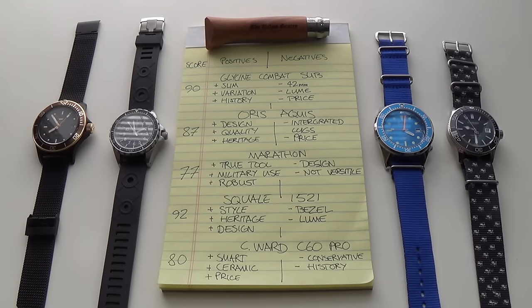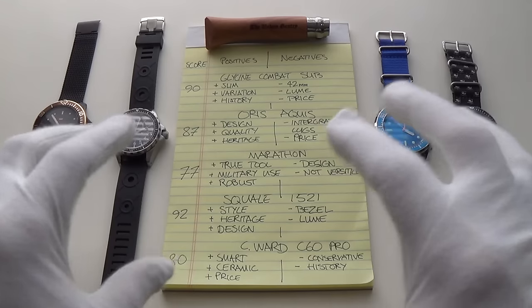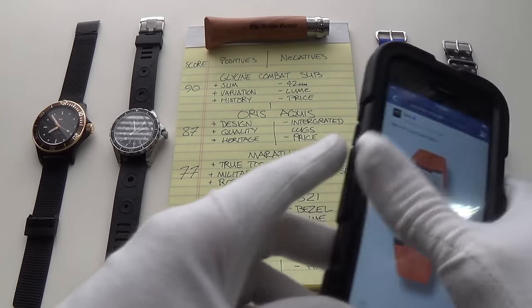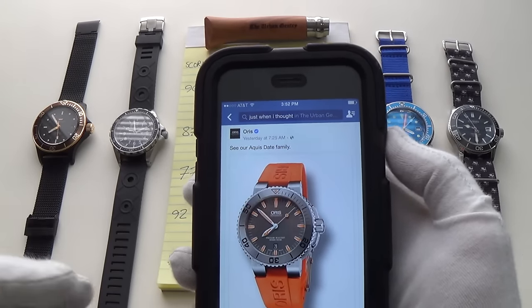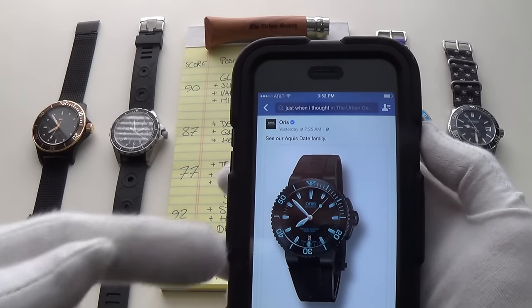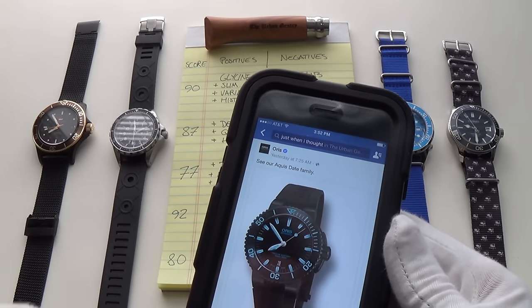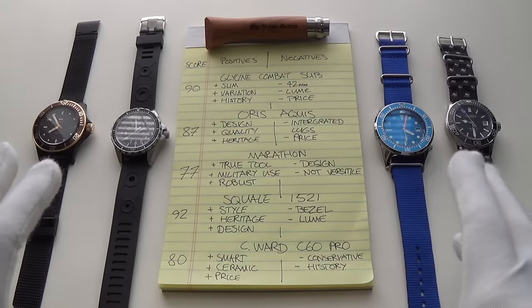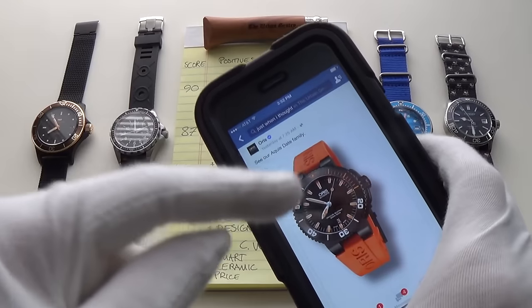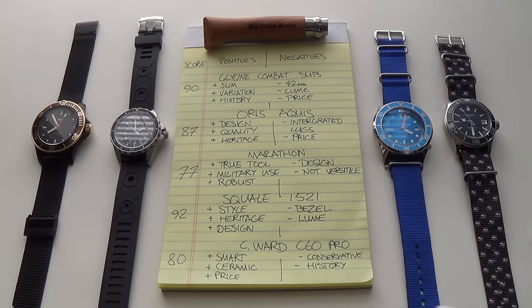Today we're finally doing the showdown between these five amazing mid-range watches, all priced around the $1,000 range. You'll see there are four here physically, and unfortunately the Aquis is being represented in pictorial form by my iPhone — I don't currently own an Aquis. I've owned two, I've reviewed them, I've drilled them, I love them dearly and I miss my Aquis immensely. But I feel qualified enough to talk about it even in its absence. I'm not like those channels that talk badly about watches they've never experienced — I know this watch like the back of my hand.